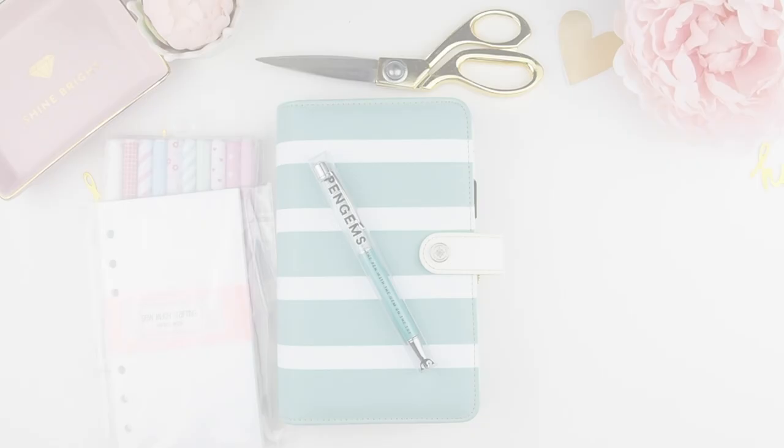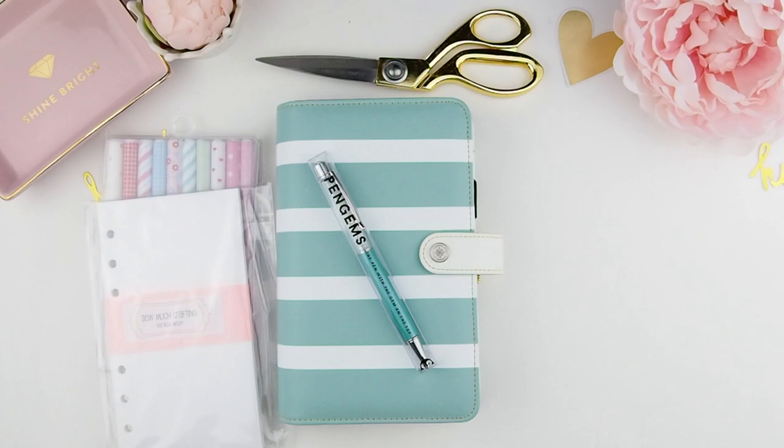You will also need inserts in your planner binder to write in, and I bought these from So Much Crafting. It's a vertical two-page layout — a whole year's worth of pages from April to December.